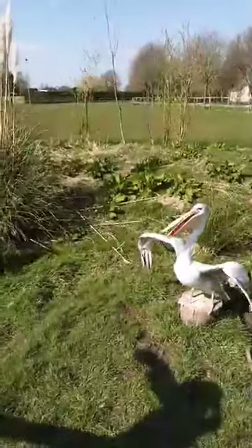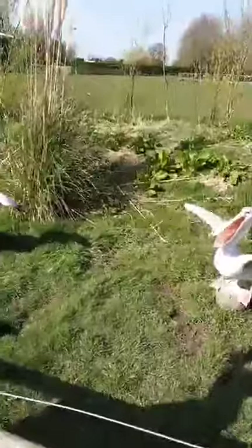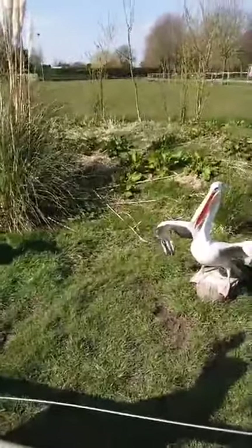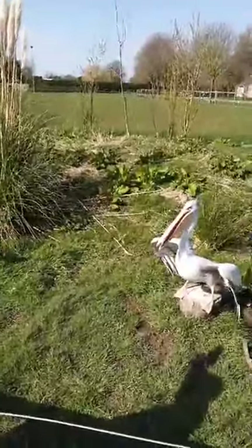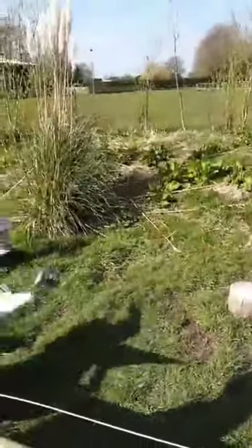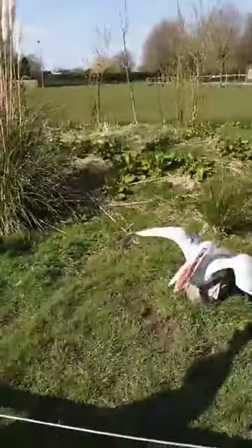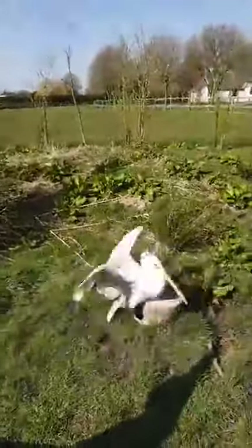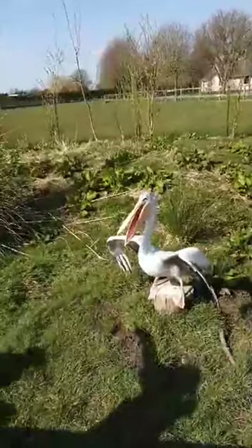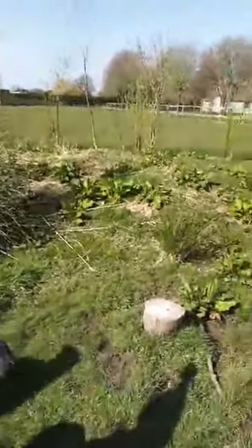Hello everybody, welcome to Wild Discovery. This is probably the first time we've ever done this, so bear with us. What I'm going to try and do every single day, Monday to Friday at one o'clock — if you can spare five or ten minutes to join us — we want to run something slightly different every day where we're going to feed the animals, and it will hopefully help with homeschooling.